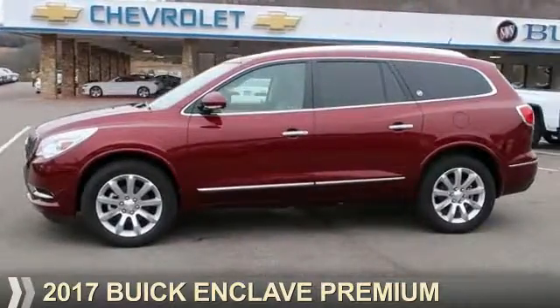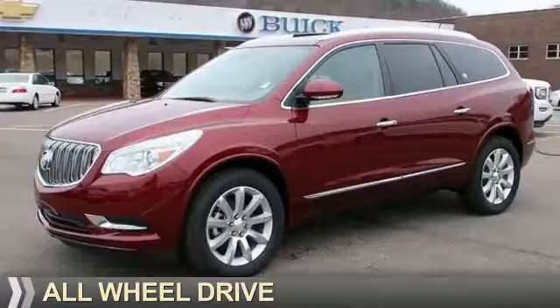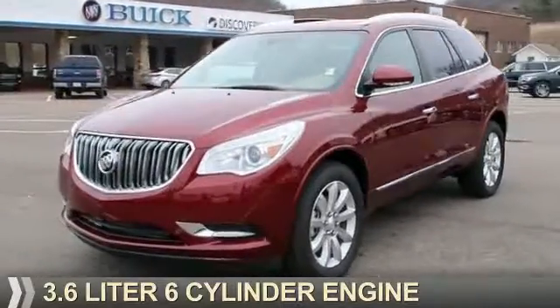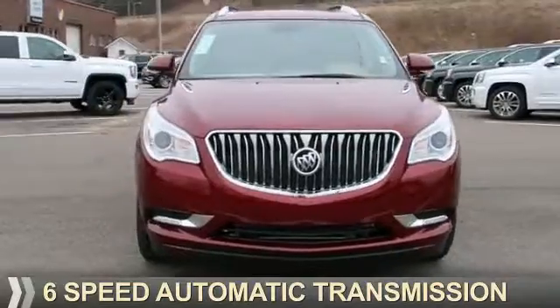Presenting the 2017 Buick Enclave. It's powered by all-wheel drive, a 3.6-liter six-cylinder engine, and a six-speed automatic transmission.